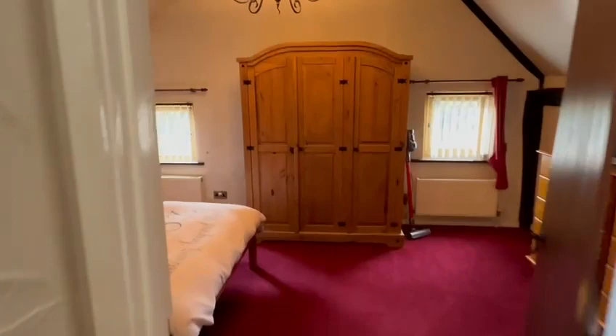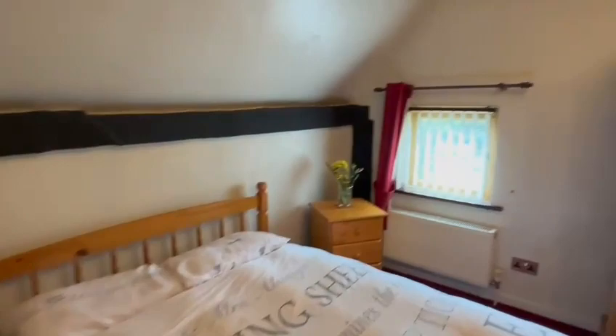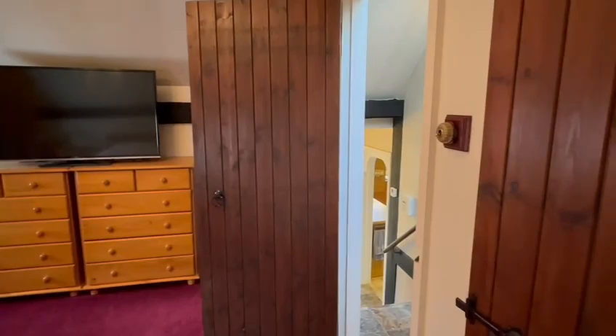The bedroom on the rear has exposed timbers as you can see, a window to the rear, wardrobe in the corner, and a radiator. The bedroom on the front is slightly larger with two windows, a radiator, built-in cupboard, a wealth of timbers, and space for a bed and further furniture, with access from the landing.